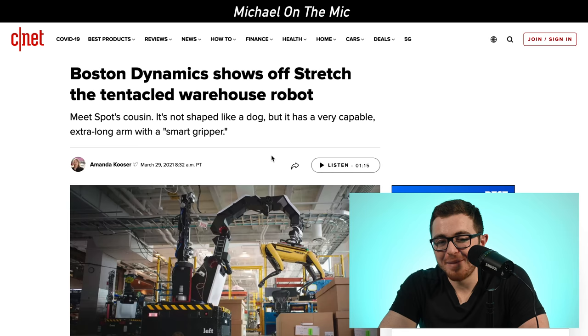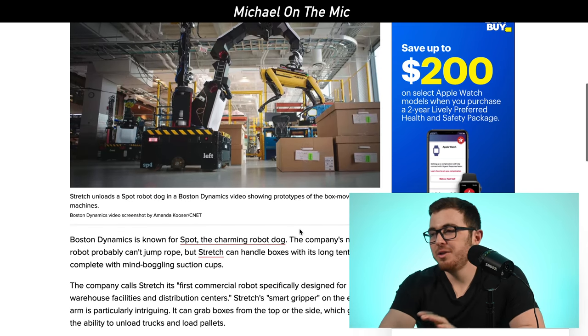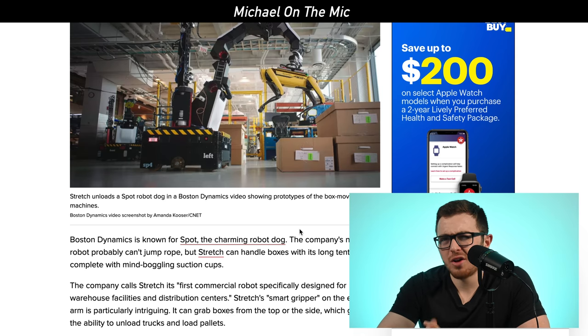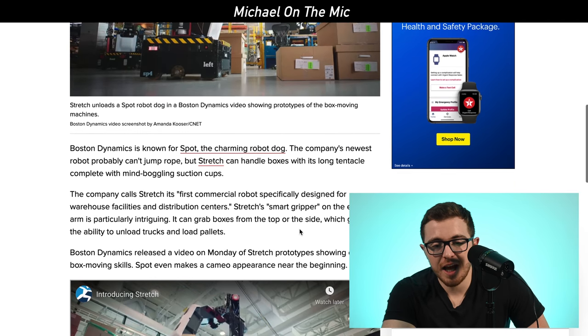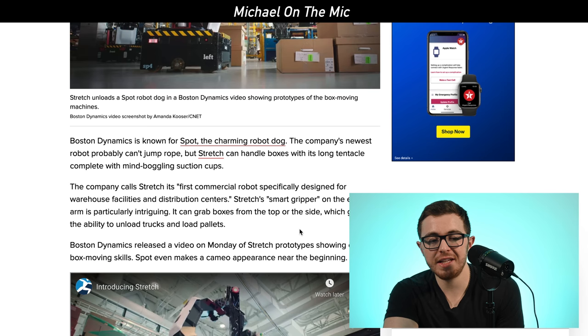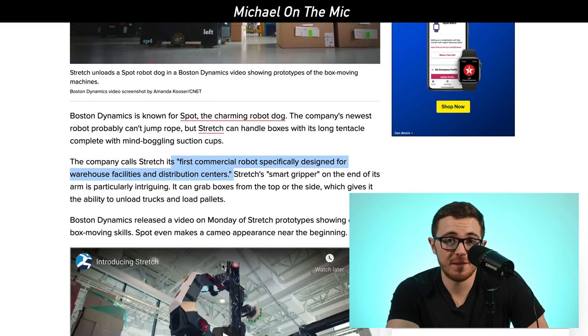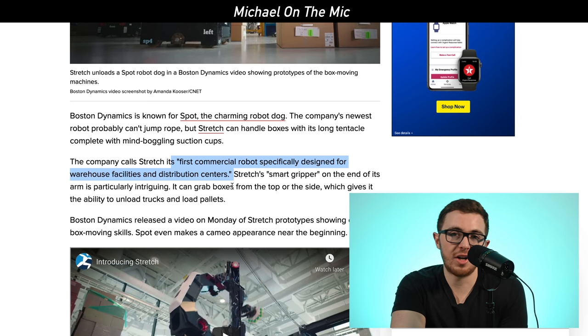Boston Dynamics — the company known for robot videos — has the popular dog robot called Spot that people can actually buy. Now they've shown off Spot's cousin called Stretch, a tentacled warehouse robot used for moving boxes and hard-to-maneuver actions that normally people would have to do themselves. This is Boston Dynamics' newest robot, designed specifically for commercial purposes — their first commercial robot specifically designed for warehouse facilities and distribution centers.